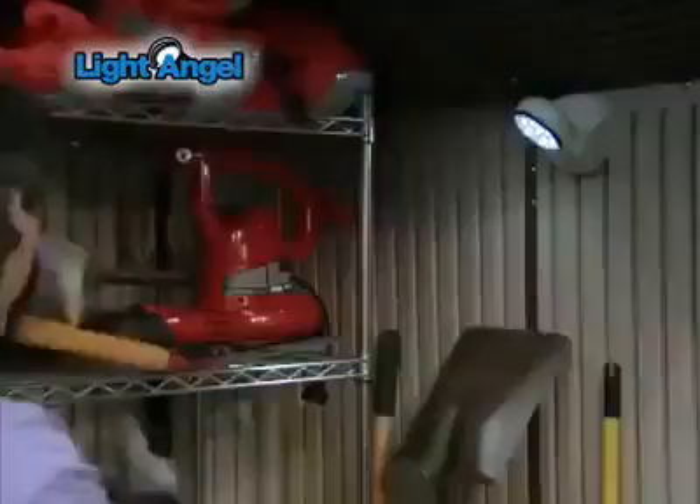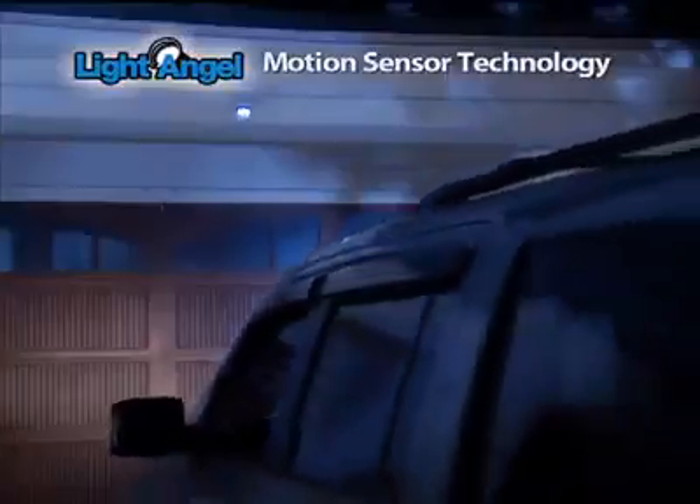Stick it up by the front door, use it by the back door or a side entrance. It can even light up a shed. The Light Angel is the first one to see you coming and makes a great garage light.